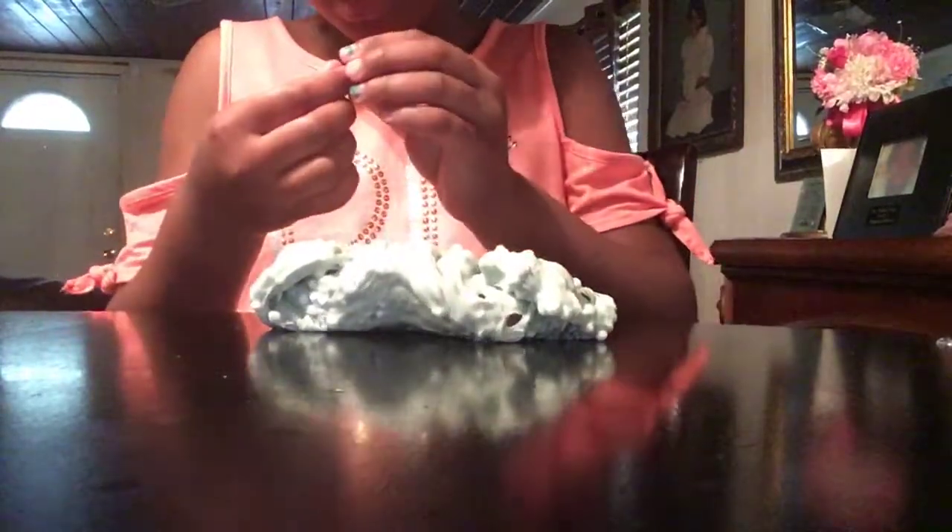There's something I got in my slime, guys. What is that? I don't know — it kind of feels like a little rock. That's the sound it makes. That's weird.